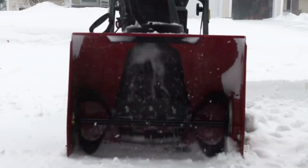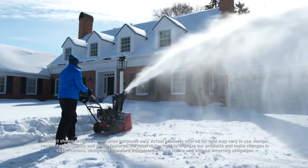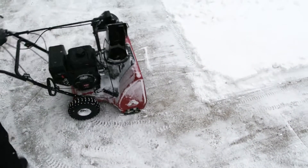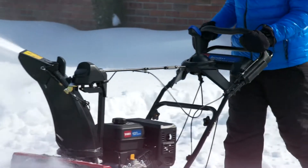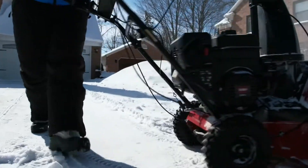The revolutionary inline two-stage auger chops up wet, heavy snow and throws it with incredible ease. And it's easy to maneuver. With auto steering and Toro's patented automatic drive system, the Snowmax automatically moves at your pace and can make tight turns.